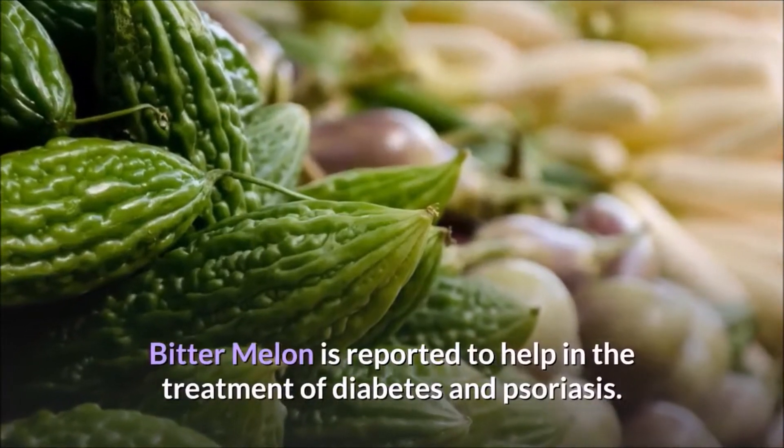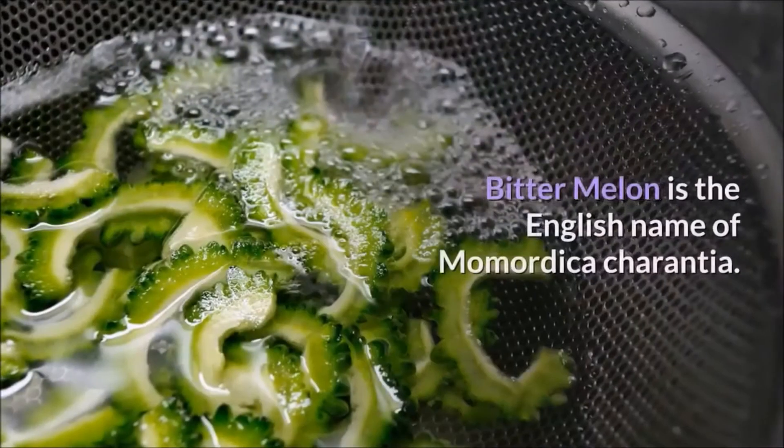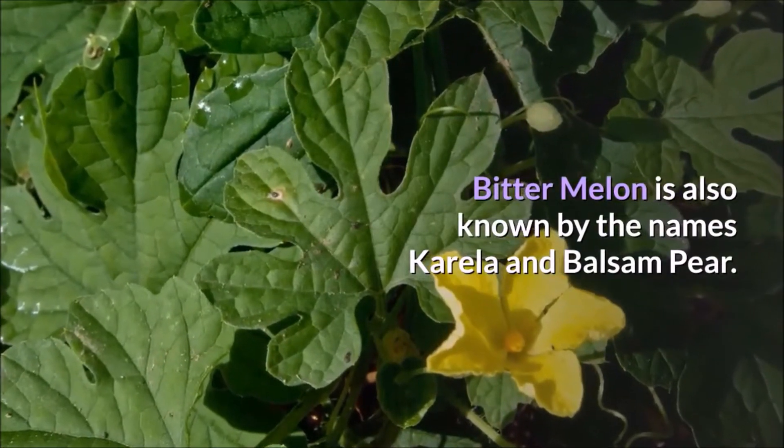Bitter melon is reported to help in the treatment of diabetes and psoriasis. It has also been reported that bitter melon may help in the treatment of HIV. Bitter melon is the English name of Momordica charantia, and it is also known by the names Corella and Balsam Pear.